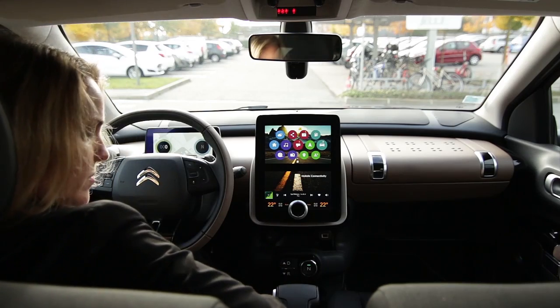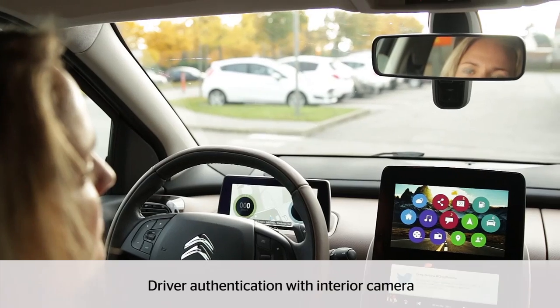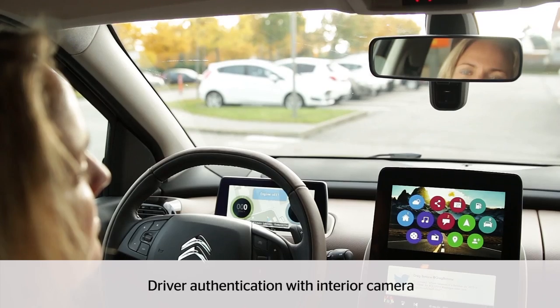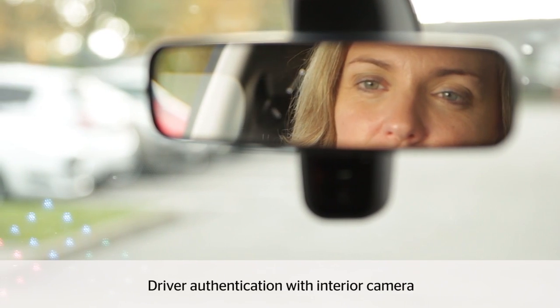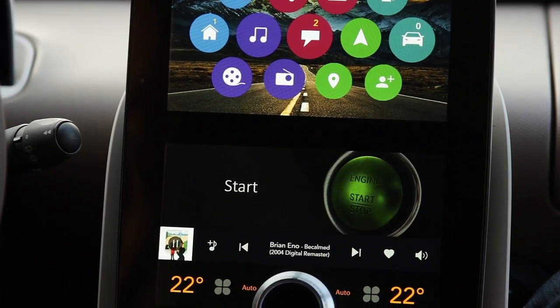Hello, Glandine. Welcome to the Continental Show Module. To allow authentication, please look at the inside rearview mirror. In order to start the car, please hold down the brake and press the Start button.